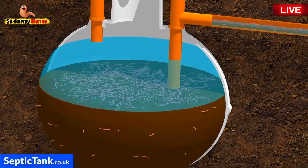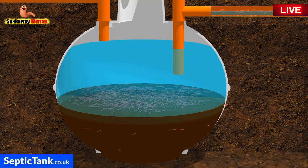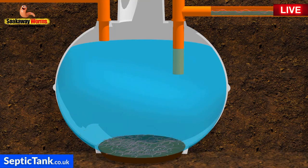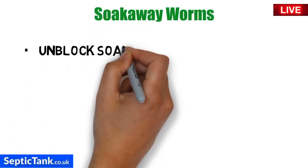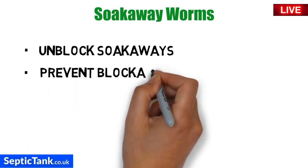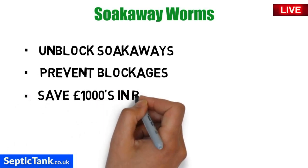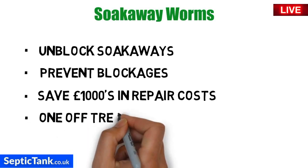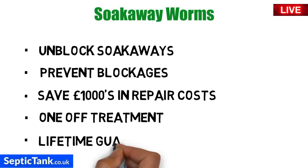Soakaway worms will also save you hundreds of pounds in septic tank emptying costs. Because they eat all the fat, grease, and sludge in the septic tank, you never need to get it emptied again — there's no sludge left to suck out. Soakaway worms unblock soakaways, prevent blockages from ever occurring again, save you thousands in repairs and emptying costs, are easy to install, are a one-off treatment, and come with a lifetime guarantee.